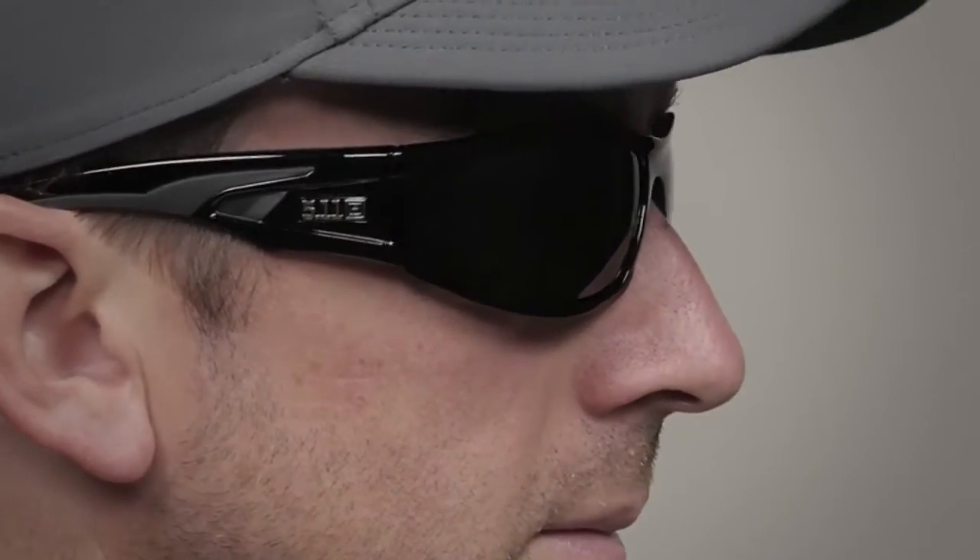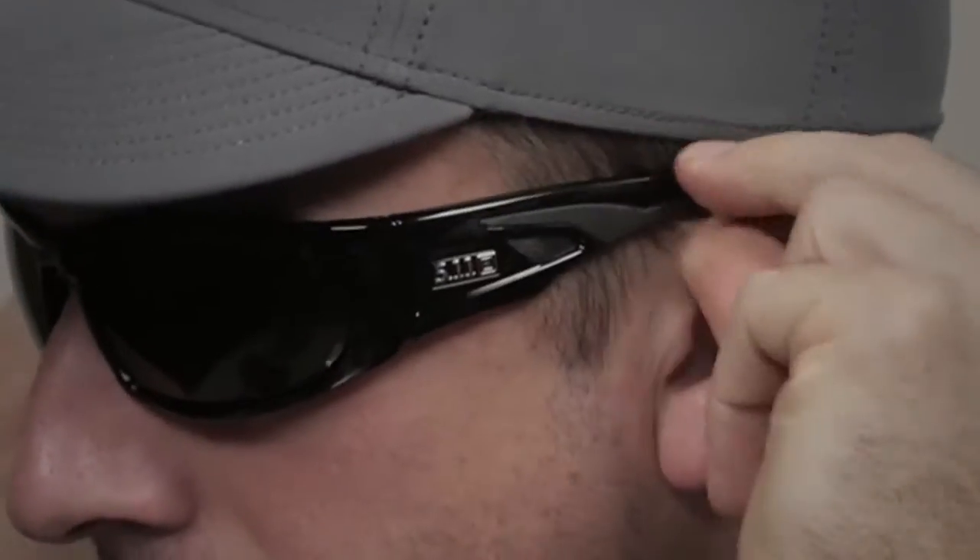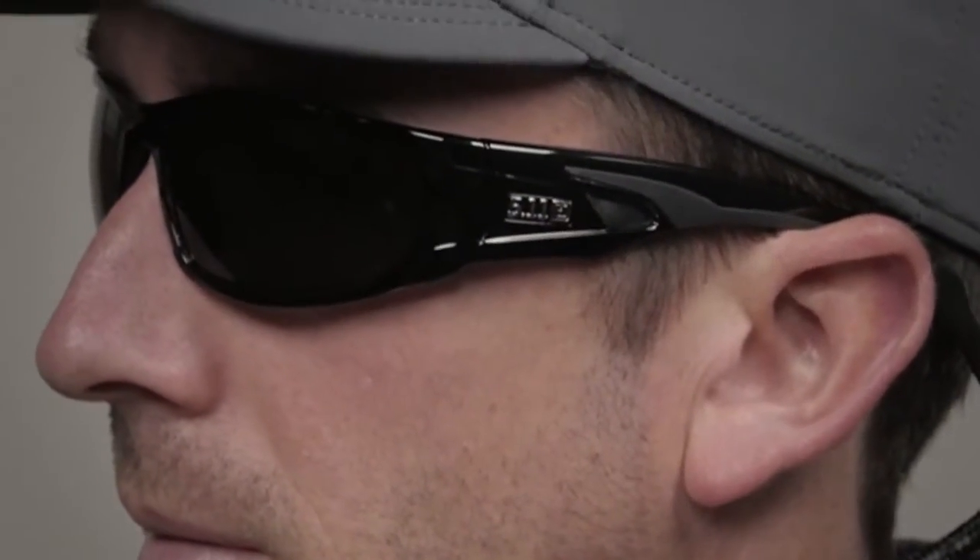The selenite polycarbonate die cut lenses have a fog resistant coating that was applied at the lens factory. These glasses also provide superior peripheral vision protection. This is the 5.11 Sheer Polarized Eyewear.